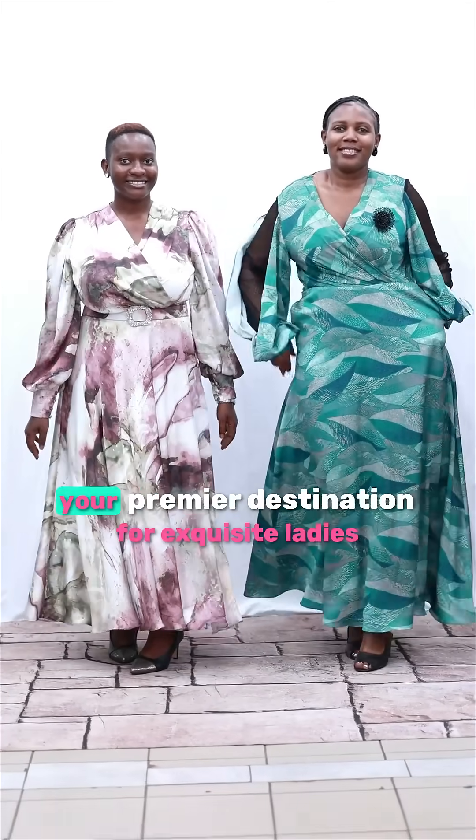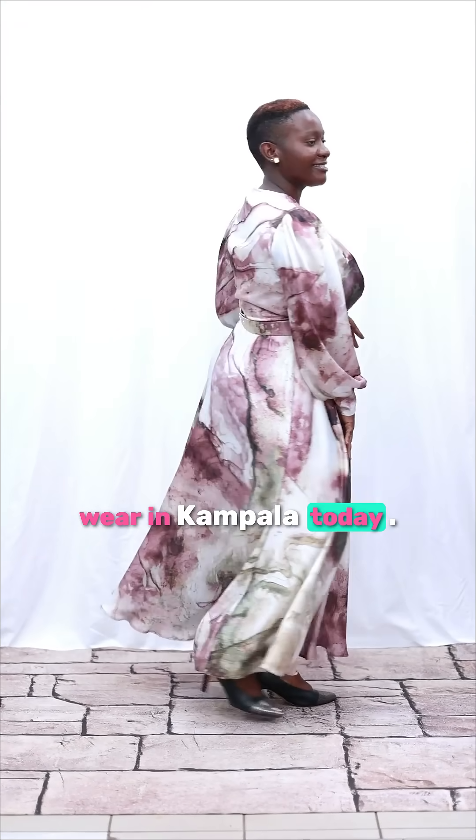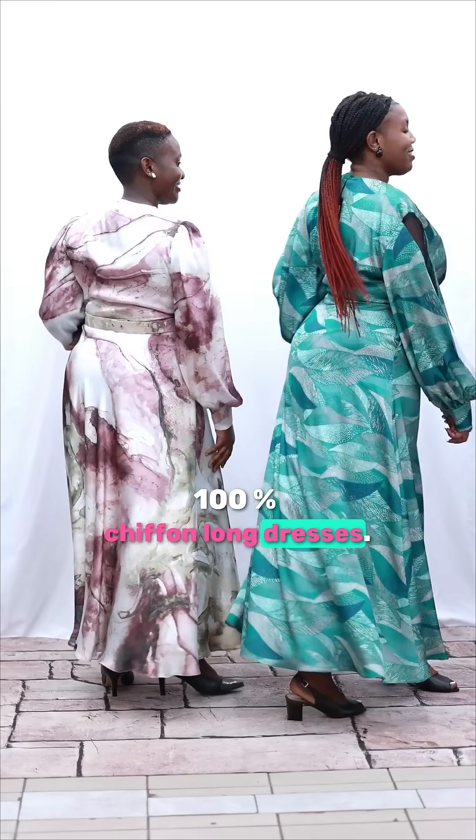Welcome to Bella's Ladies Collection, your premier destination for exquisite ladies wear in Kampala. Today we're excited to share three fashion tips for our stunning 100% chiffon long dresses.